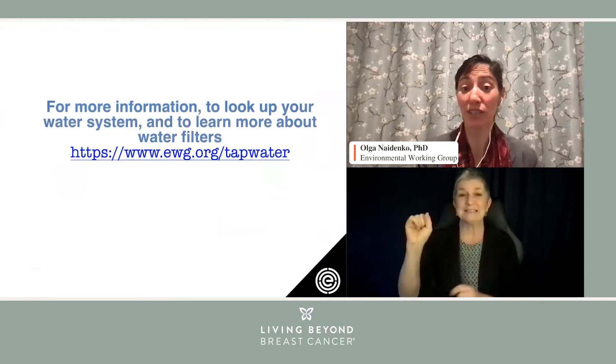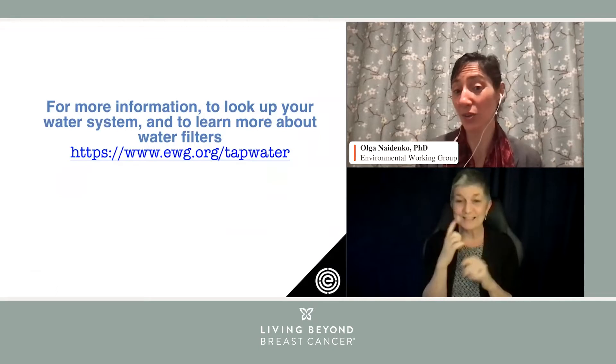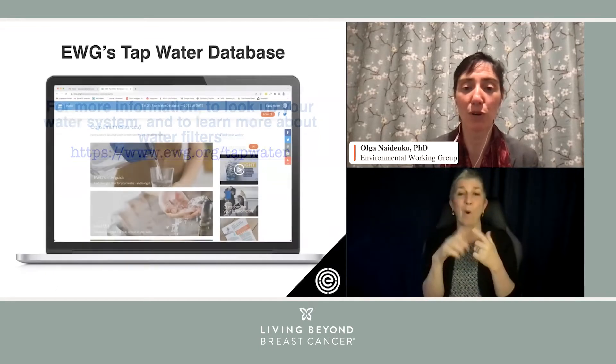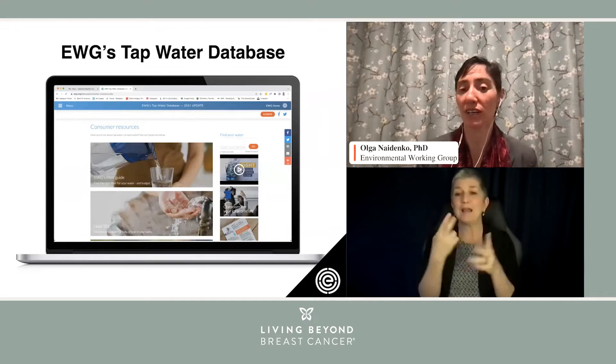I will come back to the previous slide, but I wanted to share the link. So everybody, if you want, you can write it down or use a search engine: ewg.org/tapwater, and they would love to tell about the kind of resources that one can find in the database.